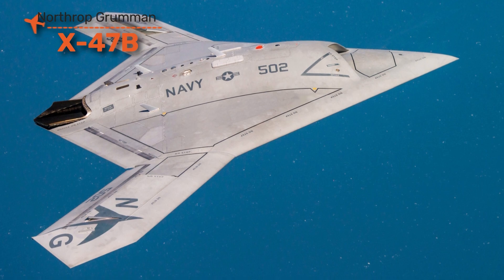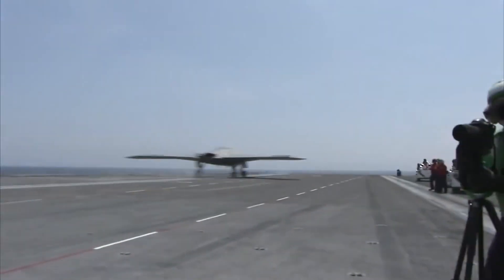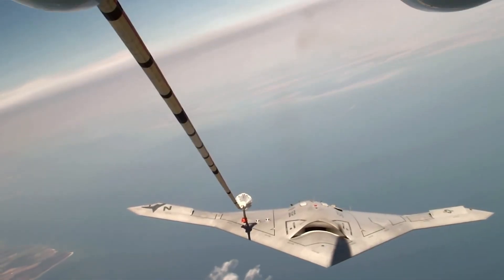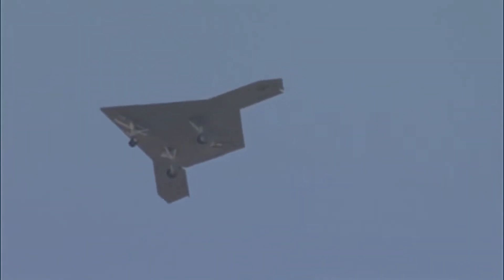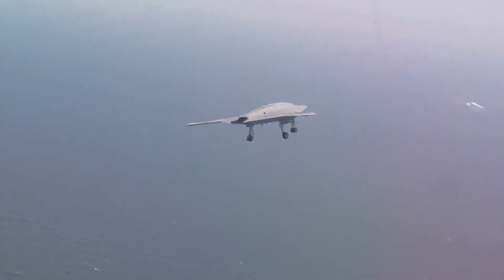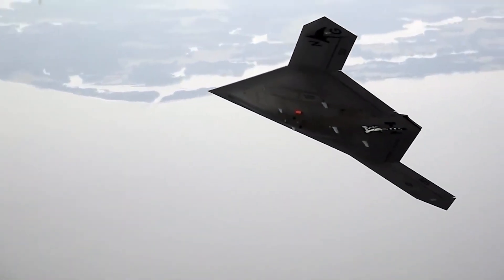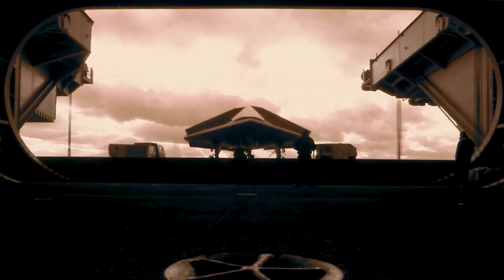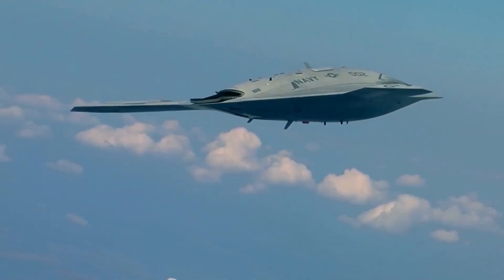The X-47B looks like a small stealth bomber, but it was built for launching from aircraft carriers without a human pilot. First flown in 2011, this drone proved it could take off, land, and refuel autonomously on a moving carrier deck — one of the most complex tasks in aviation. Its flying wing design makes it stealthy, while operating without a pilot makes it ideal for dangerous missions. The X-47B carried weapons bays, advanced sensors, and precision strike capabilities, all while being fully unmanned. Though it remains a demonstrator, its lessons are feeding directly into the Navy's future carrier drones.